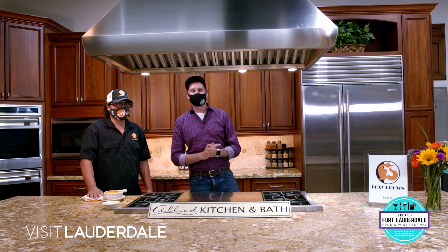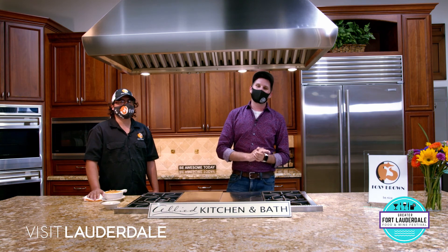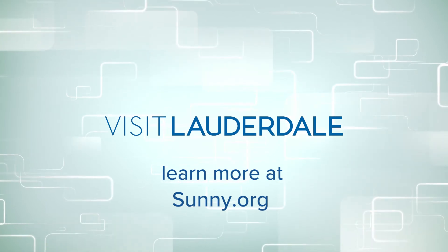Make sure you visit the team at Foxy Brown, downtown Fort Lauderdale. You've been watching In the Kitchen with the Greater Fort Lauderdale Food and Wine Festival, presented by Visit Lauderdale. Thanks for sticking around.